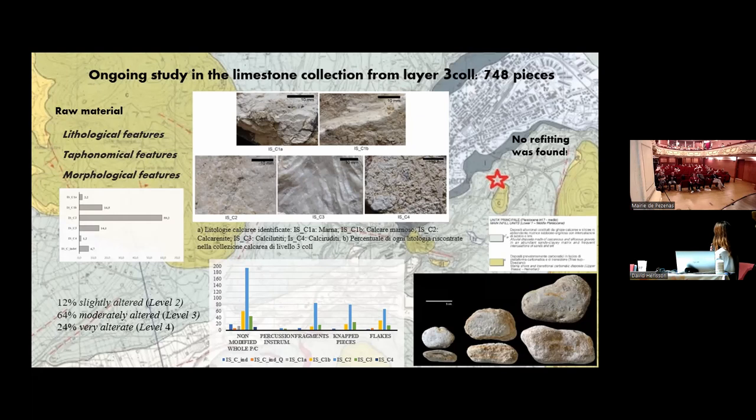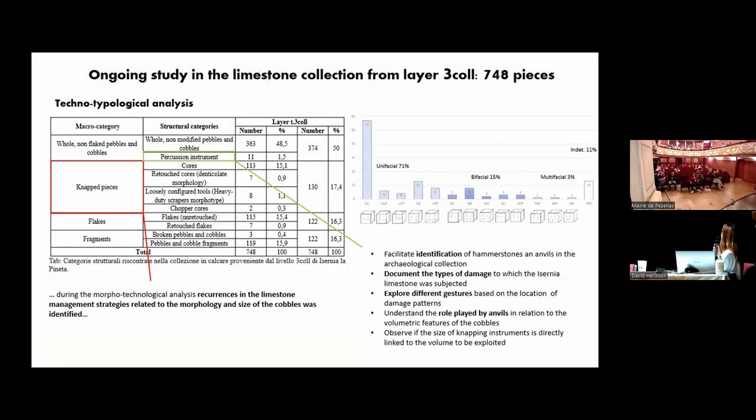We divided the collection — the whole cobbles and even the cores — where the amount of cortex allowed us to define morpho-dimensional categories. We found the collection is composed of flat small cobbles, medium-sized flat convex cobbles, and cubic cobbles. The collection is composed of whole cobbles, percussion tools, knapped pieces — including cores, retouched cores, loosely configured tools, and chopper cores — as well as flakes and fragments.